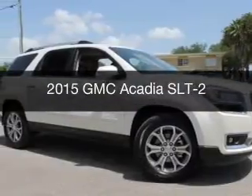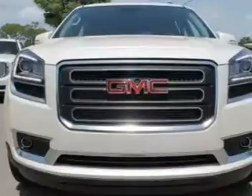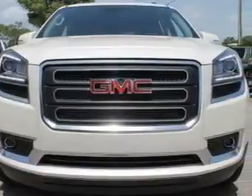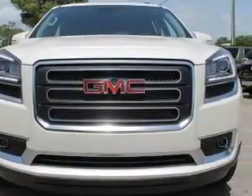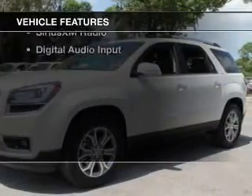This is a new 2015 GMC Acadia. It's powered by front-wheel drive, a 3.6-liter six-cylinder engine, and a six-speed automatic transmission. The features include internet connectivity,